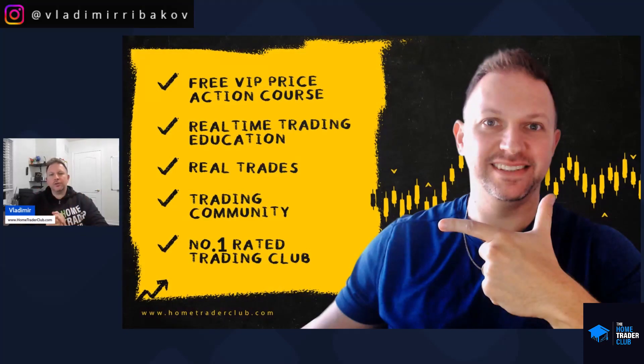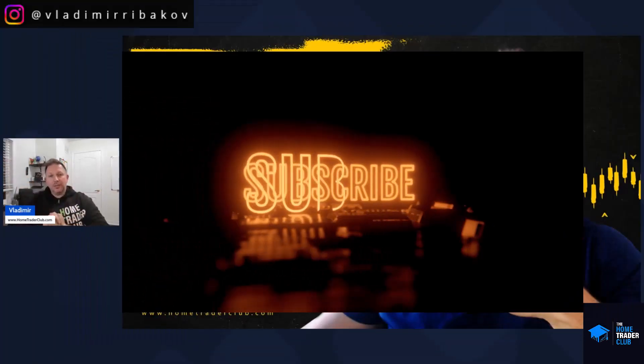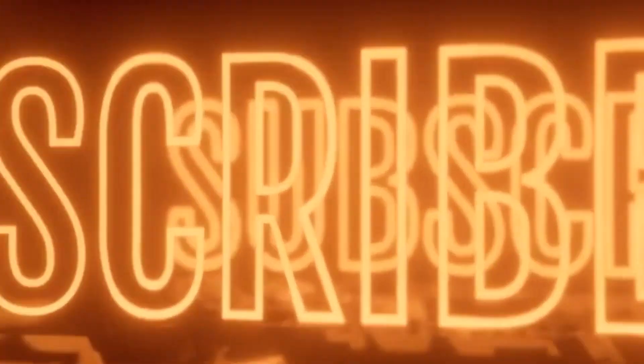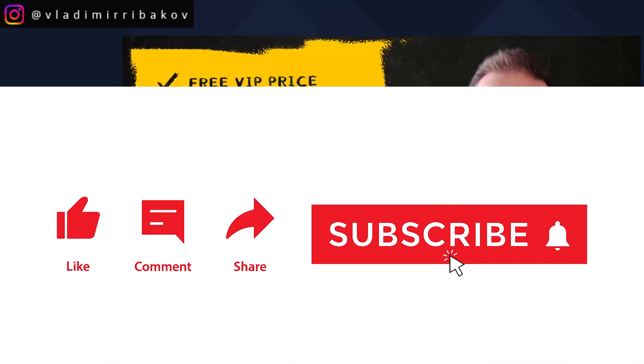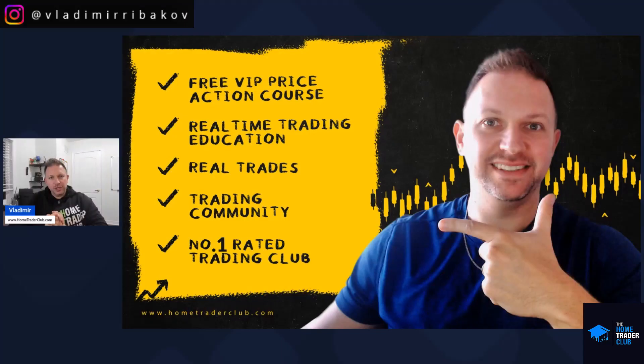That's all for this video. Thank you for your time. If you're new to the channel, welcome — please subscribe using the button below. If you find value in these videos and trading opportunities, please hit the like button and drop a few words in the comments — your support is greatly appreciated and helps the YouTube algorithm. I also invite you to join us at the Home Trader Club, where you get access to full trading courses for beginners and advanced traders, real-time trading opportunities, real-time education, and our trading community. Link is below. Thanks again, wishing you all the best — see you soon!